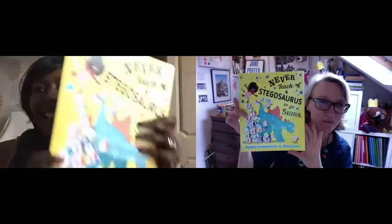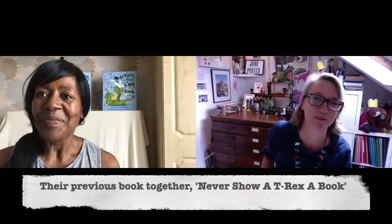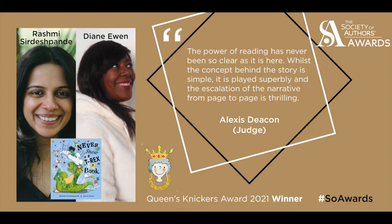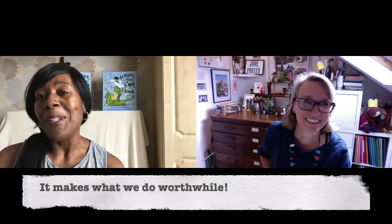Hi Diane, thank you so much for coming on Looking at Picture Books to talk about your wonderful new book, Never Teach a Stegosaurus to Do Sums. Before we start, a big congratulations — your previous book with Rashmi, Never Show a T-Rex a Book, has just won the Society of Authors Queen's Knickers Award. That must have been a fun feeling. It was wonderful — it was a surprise, but a really nice surprise, and it just takes what we do to another level and makes it worthwhile.